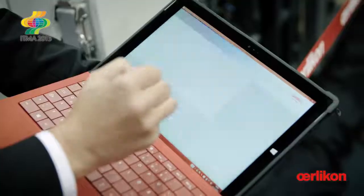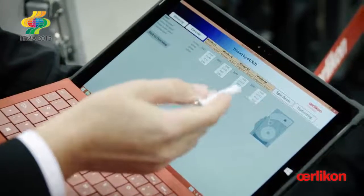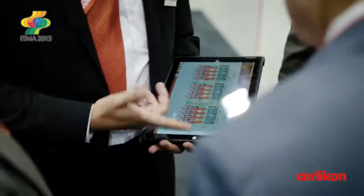For our customers, Industry 4.0 becomes more and more important. It's all about having the right data for the right products and gaining efficiency across the complete plant site. We are developing more and more remote concepts to support our customers, to gain efficiency and, at the end of the day, to help them earn more from their products.